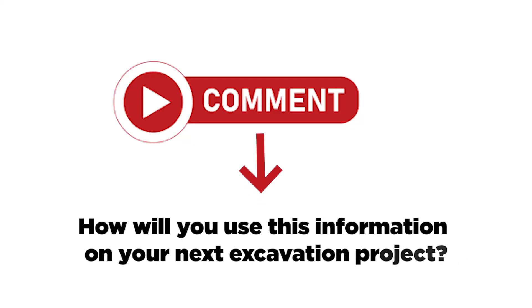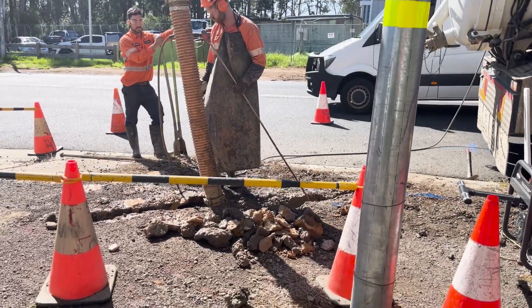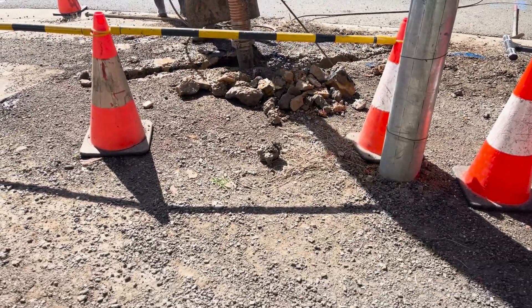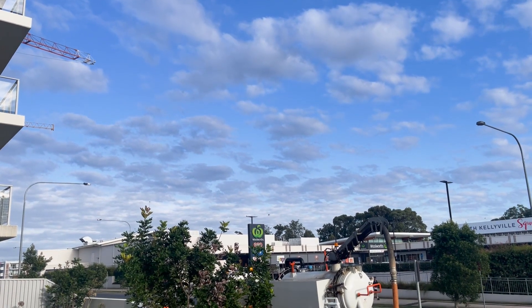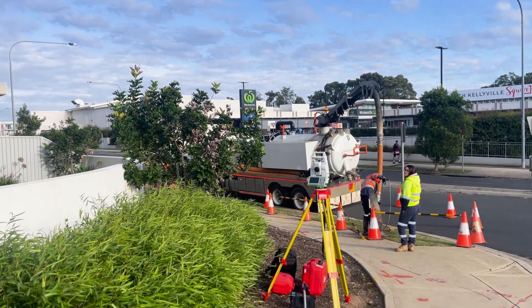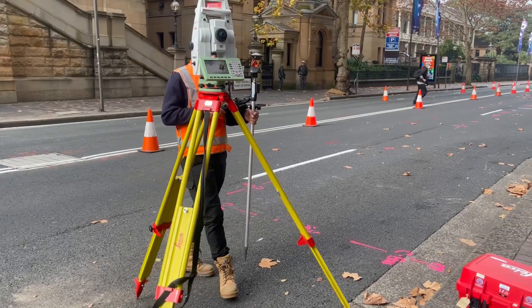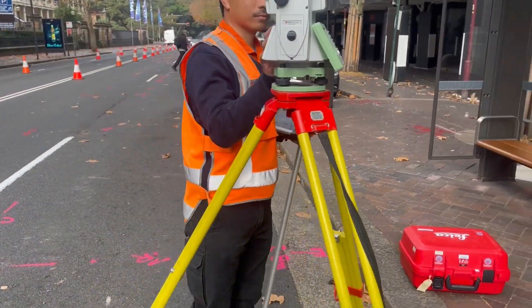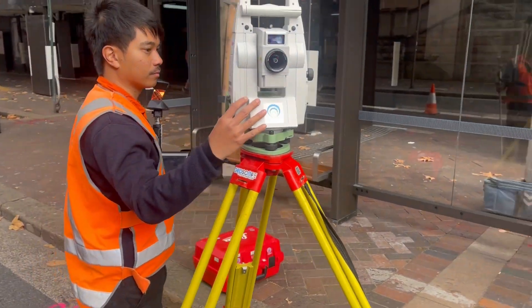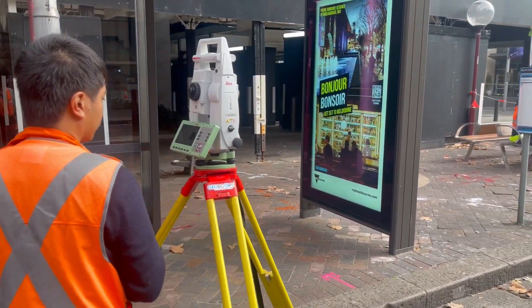Let us know in the comments below how you will use this information on your next excavation project. By utilizing non-destructive digging techniques and creating these slit trench excavations, we can avoid unnecessary disruptions, reduce risks, and save both time and money. Whether it's pre-construction surveys, maintenance and repair work, or updating utility maps, slit trenches are an important part of success when it comes to subsurface utility information surveys.